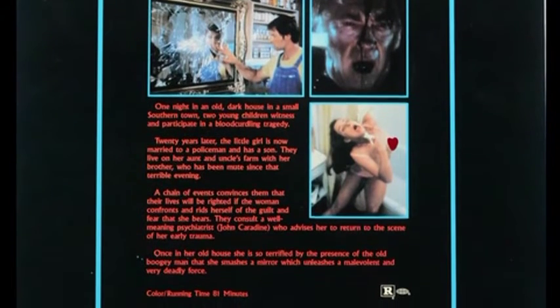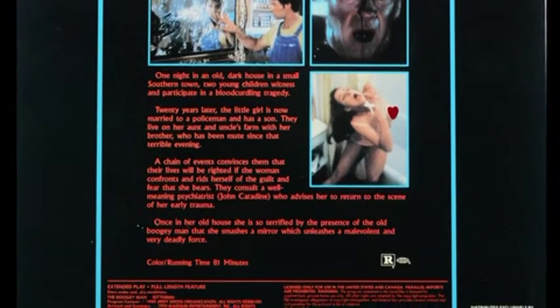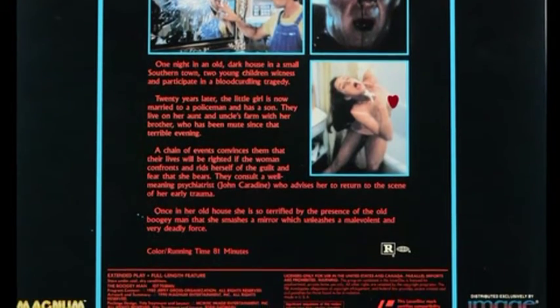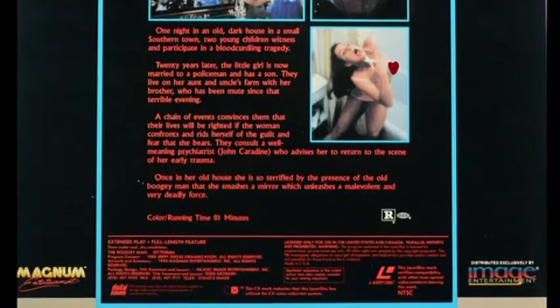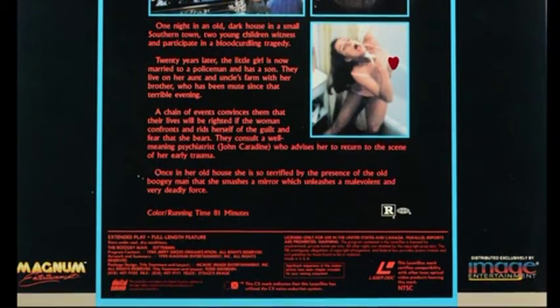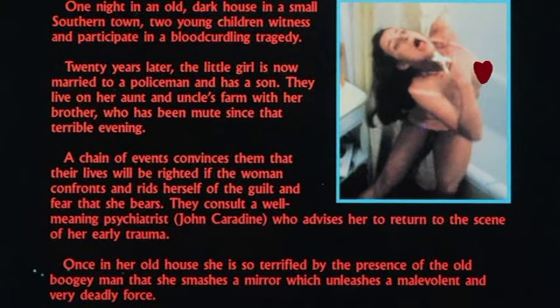I might actually have to do a little edit on this third one. It's a picture of that hot chick who's possessed — the scissors are possessed by Boogeyman — and she's basically cutting herself in the throat with the scissors, but you can kind of see a nipple in that shot. So I might have to do a little editing just to make sure we're safe on that. But obviously I'll show you a better shot of the back here so you can read their little synopsis.